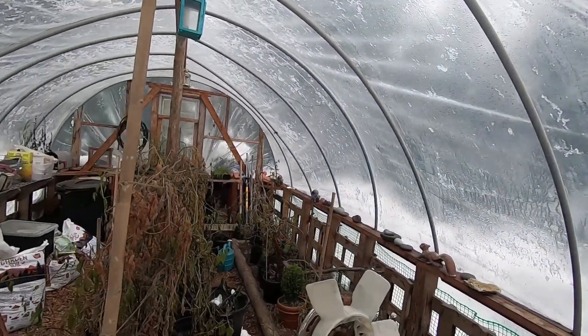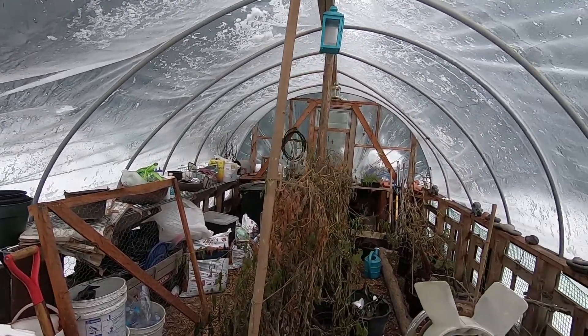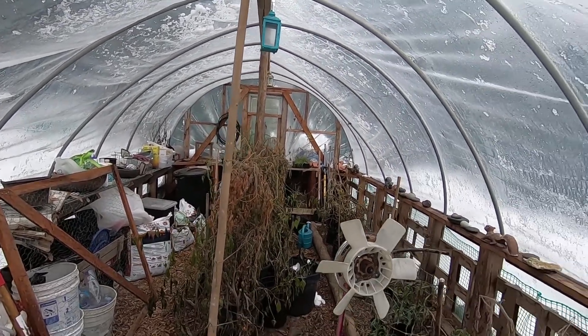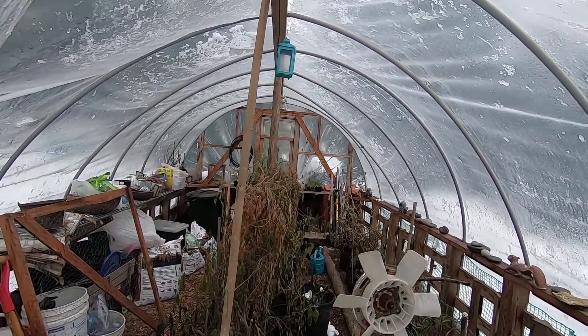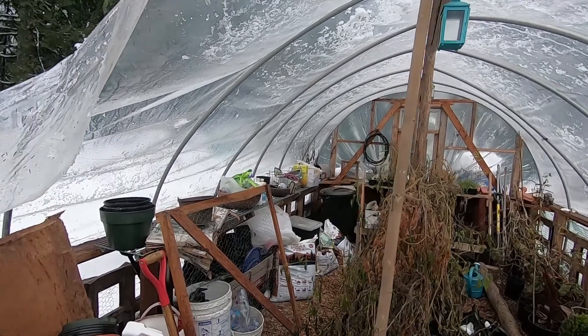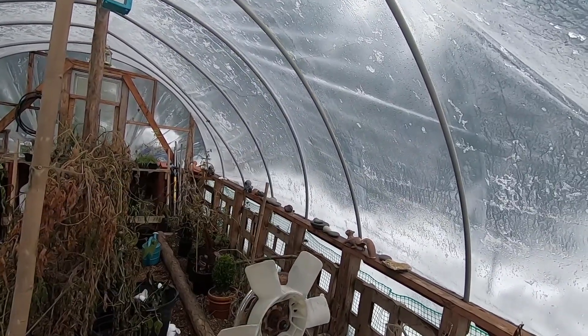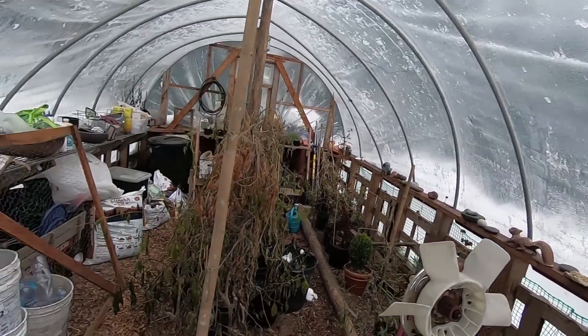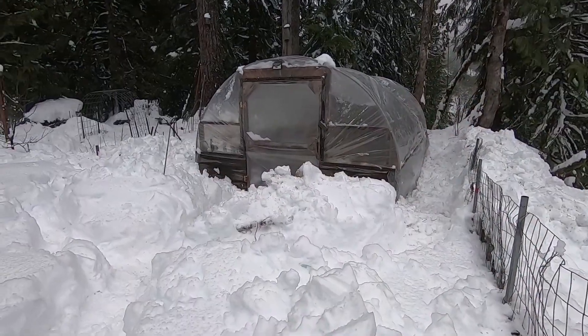It may be time to put a whole new top on here. This one's I think maybe three or four years old by next summer. It should last longer than that but it's been taking a beating, and I've put holes in it too when I've been trying to dig it out — there's a slice over there. But we'll get it. Thanks for watching and we'll see you next time. Bye.